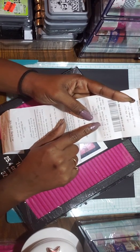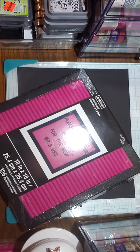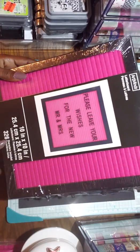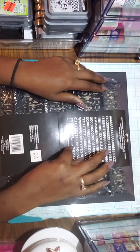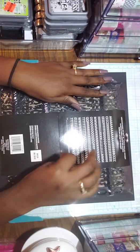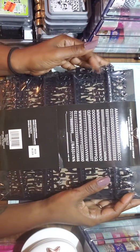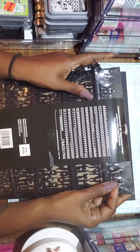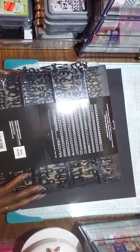It comes with 300 pieces and 626 characters. These are all the characters right here — all the alphabets and numbers, but it doesn't come with any symbols or anything. So I'll have to find some little symbols. I saw at Tuesday Morning they have little cute symbols like a little wine glass, so I'm going to be looking out for them.